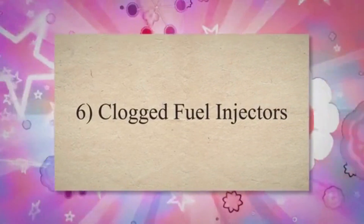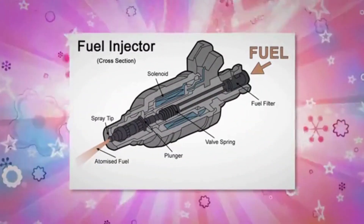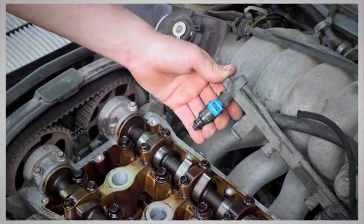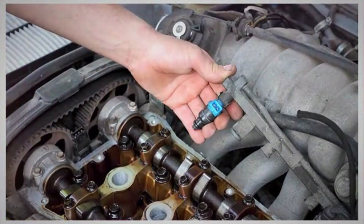Clogged fuel injectors. The injectors are used to spray a steady flow of fuel into the engine. If the fuel injectors get clogged or become dirty, fuel won't be able to flow properly. The engine starts to sputter when it can't get an adequate amount of fuel.